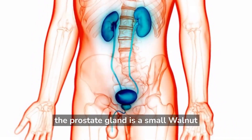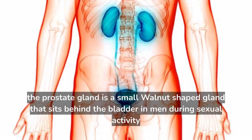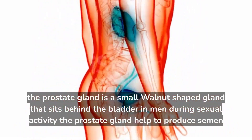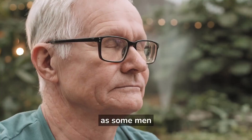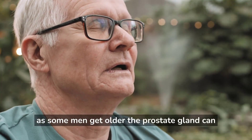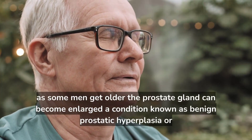The prostate gland is a small, walnut-shaped gland that sits behind the bladder in men. During sexual activity, the prostate gland helps produce semen, the nutrient-rich fluid that carries the sperm during ejaculation. As some men get older, the prostate gland can become enlarged, a condition known as benign prostatic hyperplasia, or BPH.